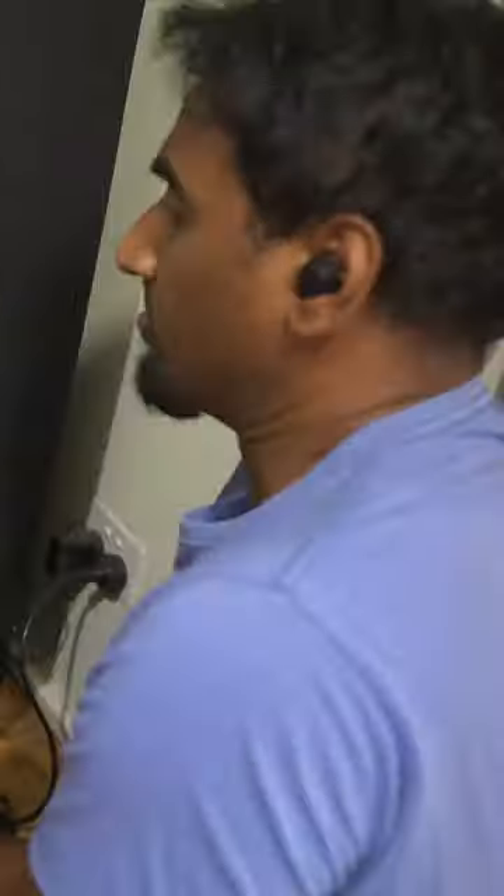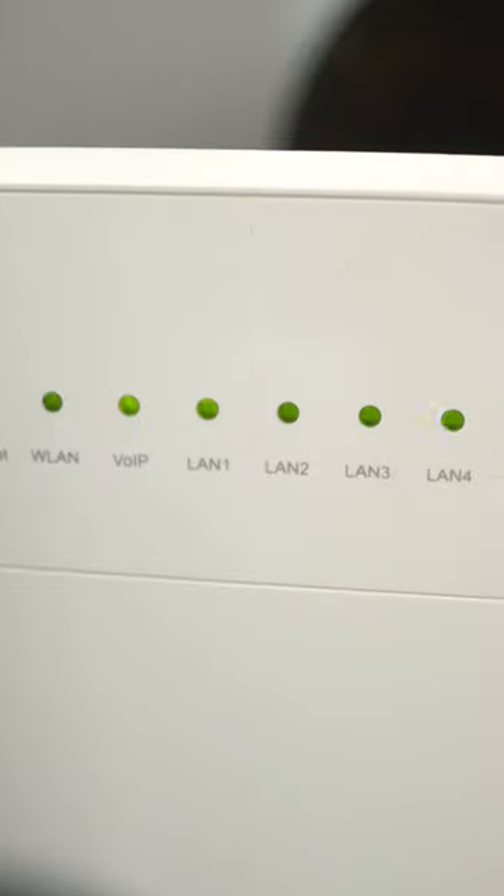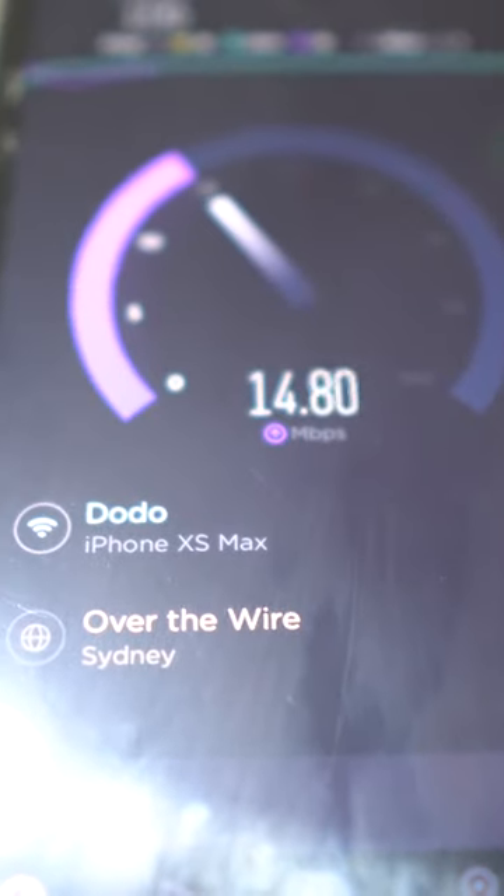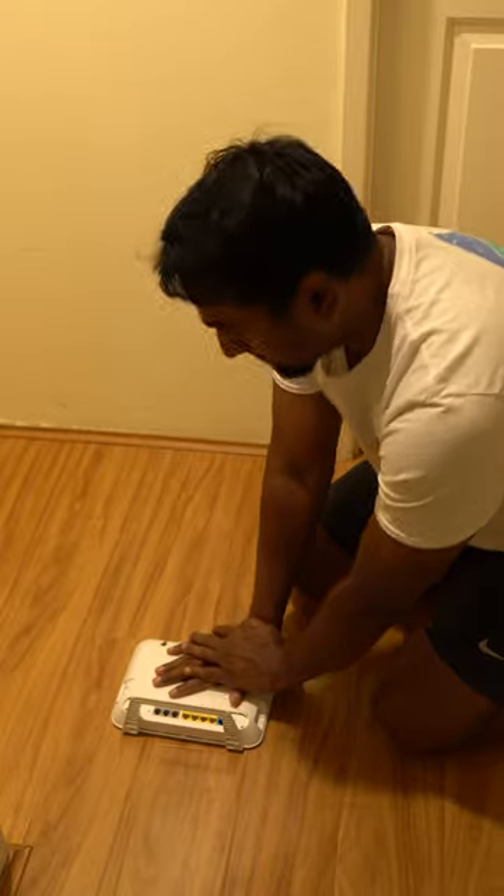There are few problems you might encounter if you are still using the router given by your ISP — just kidding, not cockroaches, but everything else. This Huawei router, which my ISP charged $165 for, is now barely functioning. If you move two meters away from the router, the internet speed is abysmal, and the router stops working intermittently and constantly needs restarting.